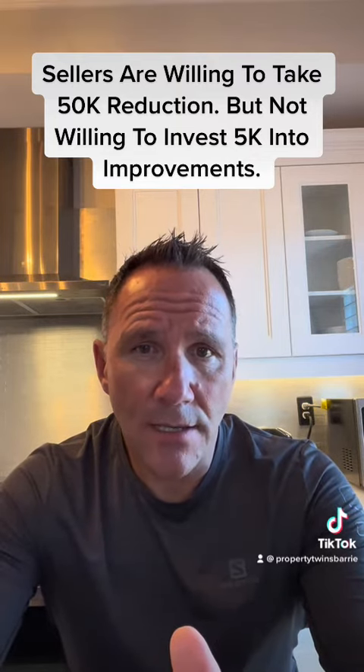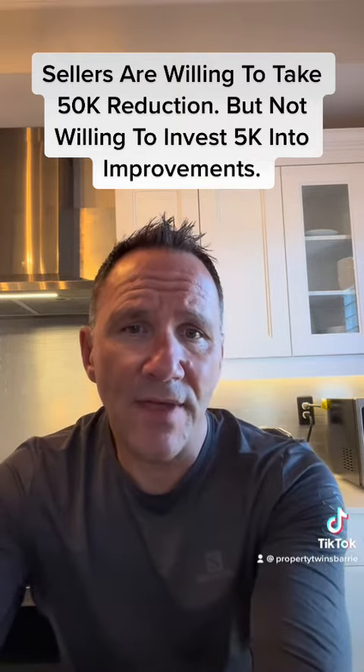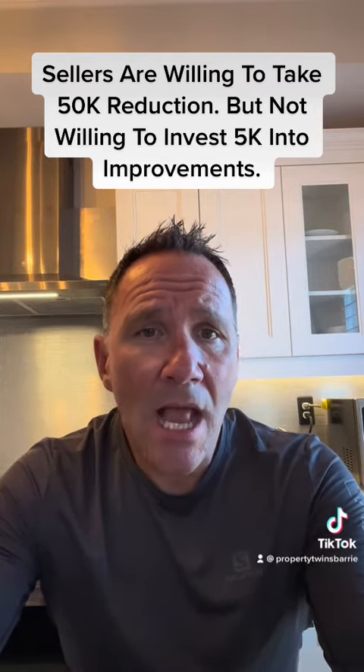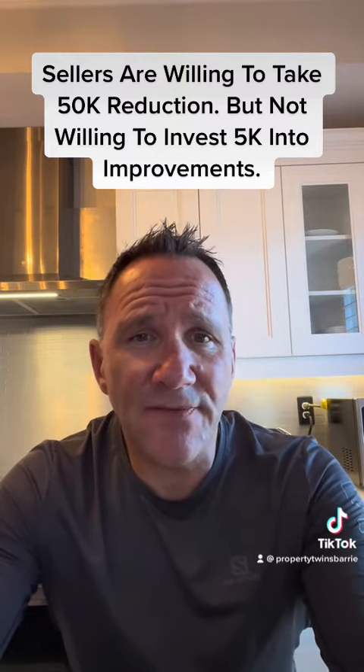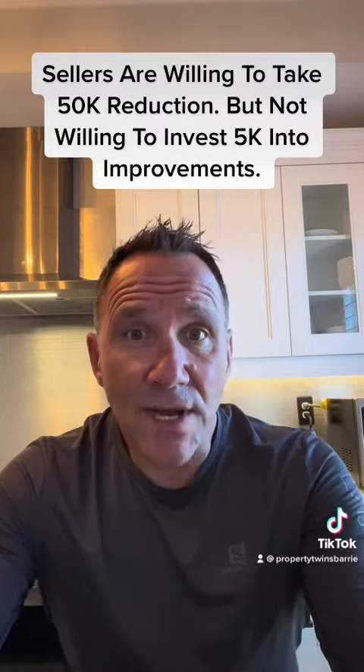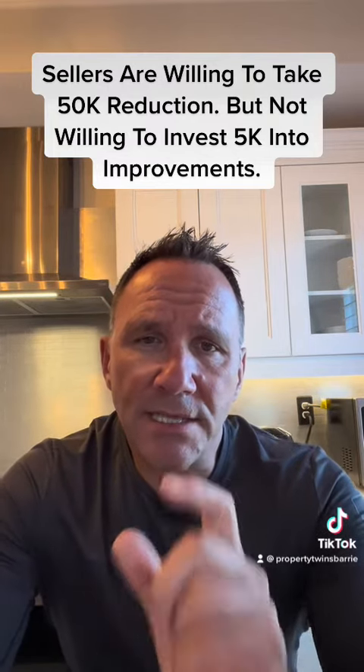I find it confusing when a seller is willing to take a $50,000 haircut but isn't willing to put in $5,000 more into their home to get a better price point. That house would probably sell for $675k, maybe $680k — because it has a finished basement. I think it was 1,450 square feet, a great size, but it just doesn't show well.